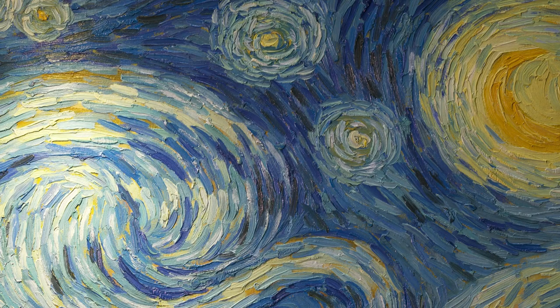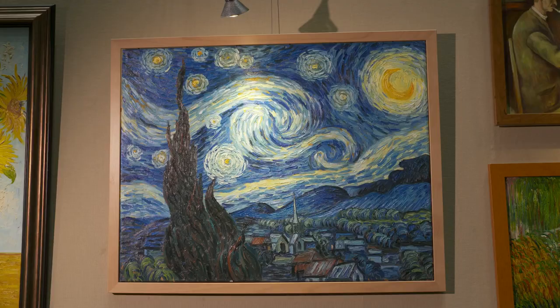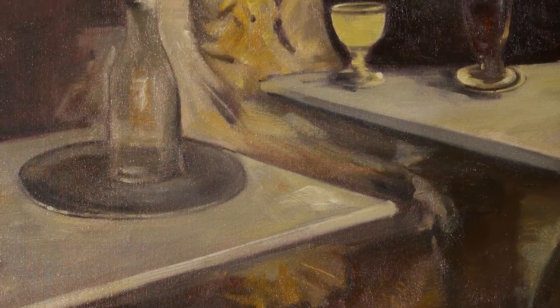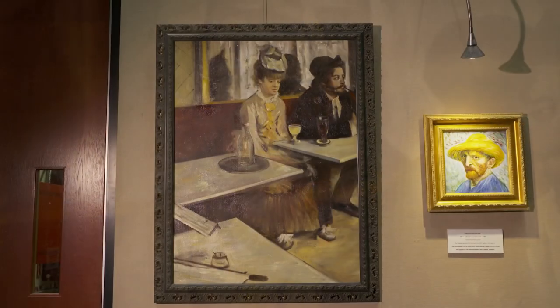That's why sometimes if you get a Van Gogh, it doesn't look right. The brush strokes on the ones I have here are close to what I've seen in the real museums. I think it's a fascinating hobby — collecting.